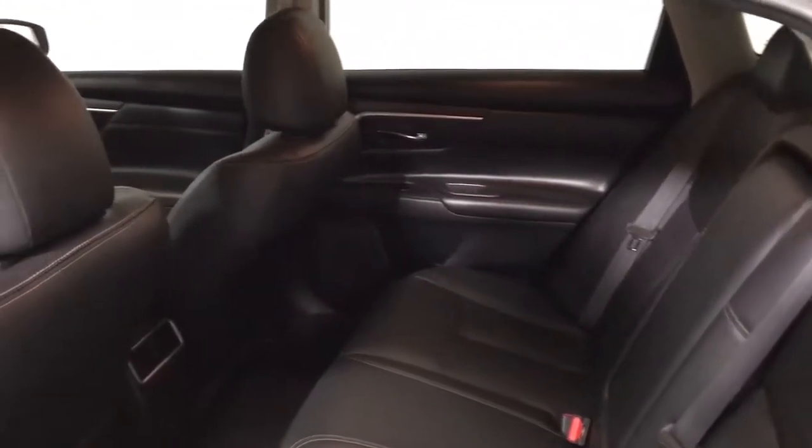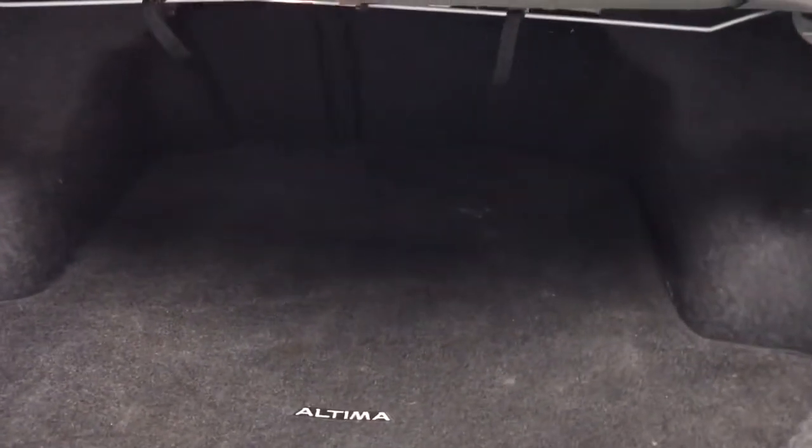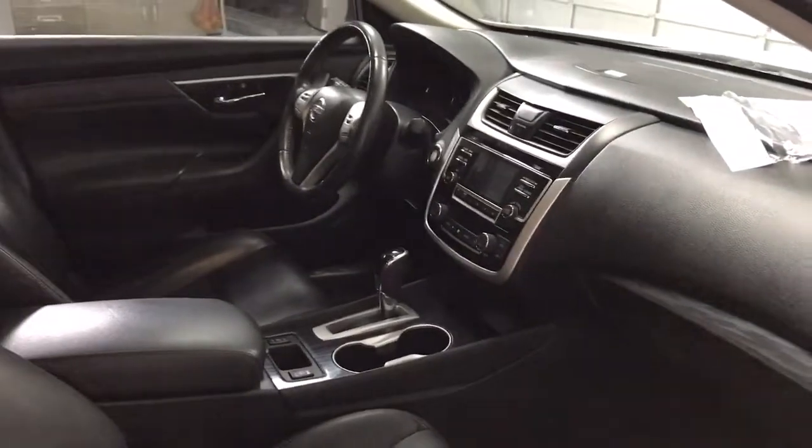These are just some of the great options this vehicle comes with: keyless entry, fog lamps, traction control, daytime running lights, power windows, cruise control, AM-FM stereo, power door locks, and power steering.